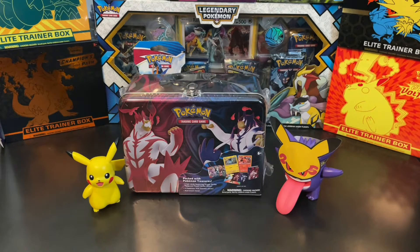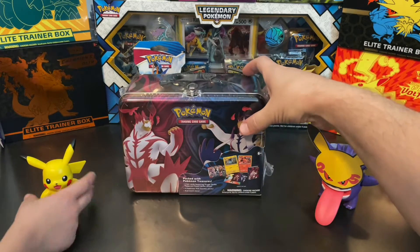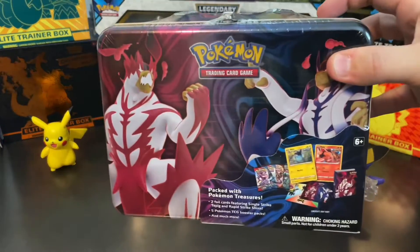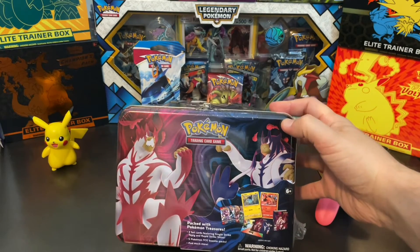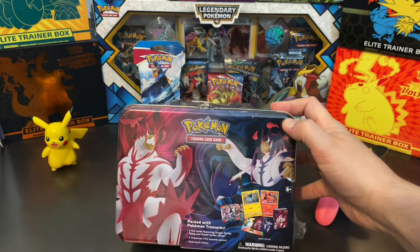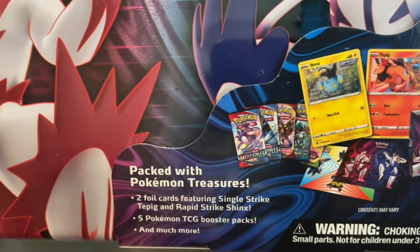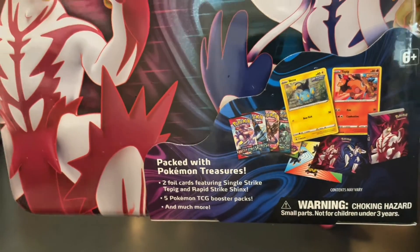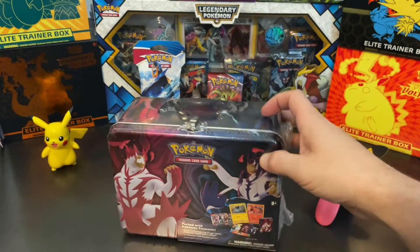Hey everybody, thanks for stopping by Ash's Pokestop. Today we are going to be opening one of the newest products by Pokemon — it is their 2021 Spring Collection Box. It has the two Rapid Strike and Single Strike Urshifus on the front, and it looks like we've got some Battle Styles, maybe Sword and Shield, Vivid Voltage. We'll see — it says five booster packs.